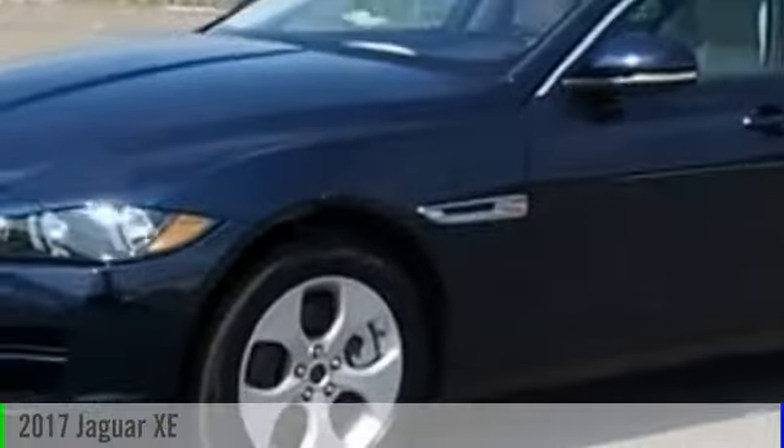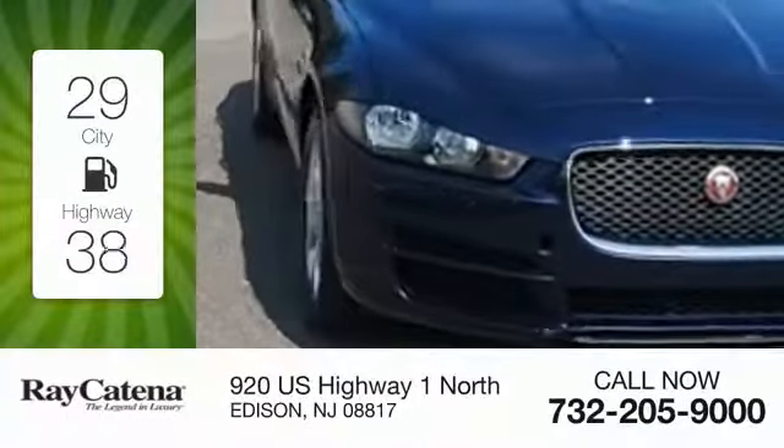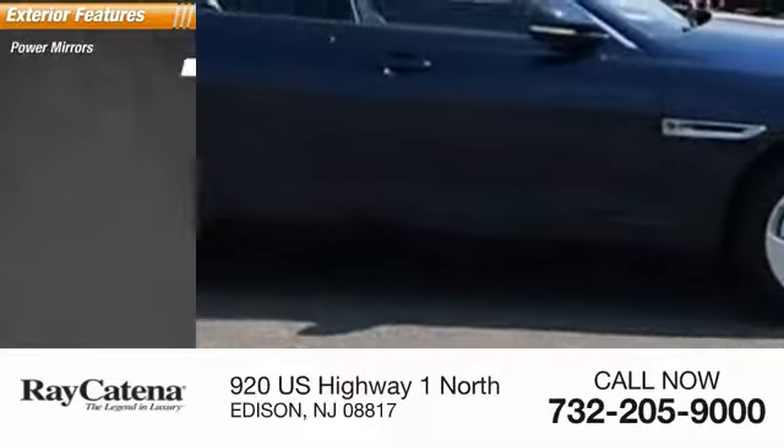2017 Jaguar XE. This vehicle is powered by an all-wheel drive four-cylinder 2.0-liter engine. Great fuel efficiency saves you money by requiring fewer trips to the gas station. Here are some of this vehicle's great options.